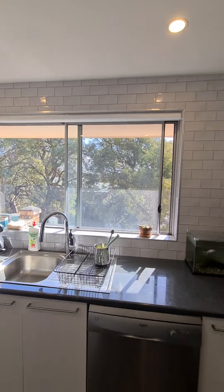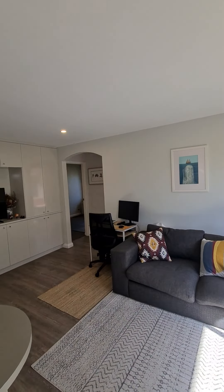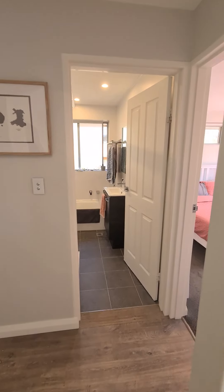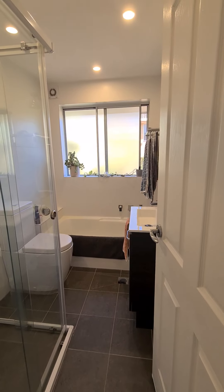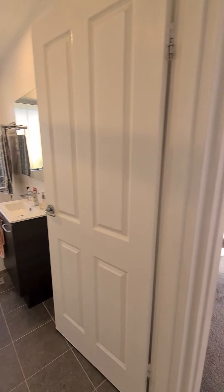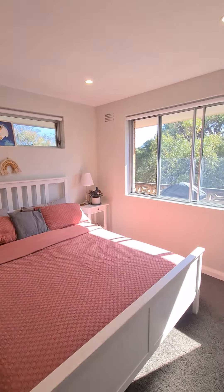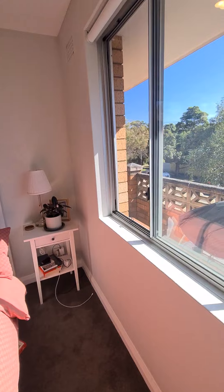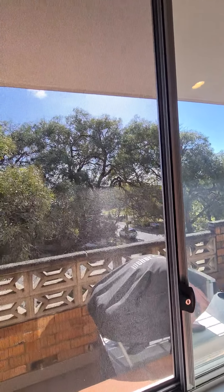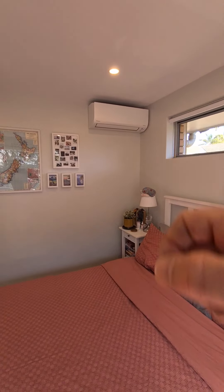New floors, new ceiling lighting, beautiful cabinetry throughout. The bathroom is wonderfully contemporary — very clean aesthetic, separate bath to soak in when you get home from work. Master bedroom is a lovely space. I'll just walk across the room and pan around — this is effectively your outlook from the bed, a lovely outlook into the trees, the sun is streaming in.